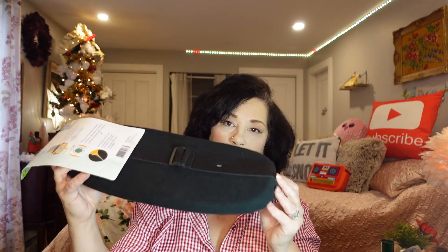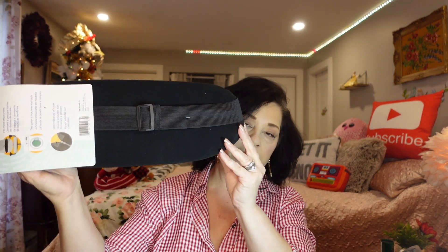The next thing was new to my Dollarama — I had not seen it before. It was $5 and it's a lumbar back support for your car. My back does get sore when I'm driving, and this feels amazing. It has a strap that goes around and it's really well made. I found it in the electronics department, probably because that's where all the car accessories are.